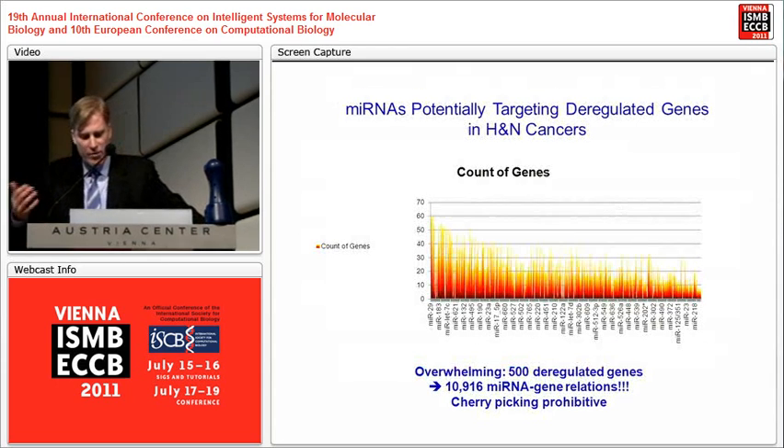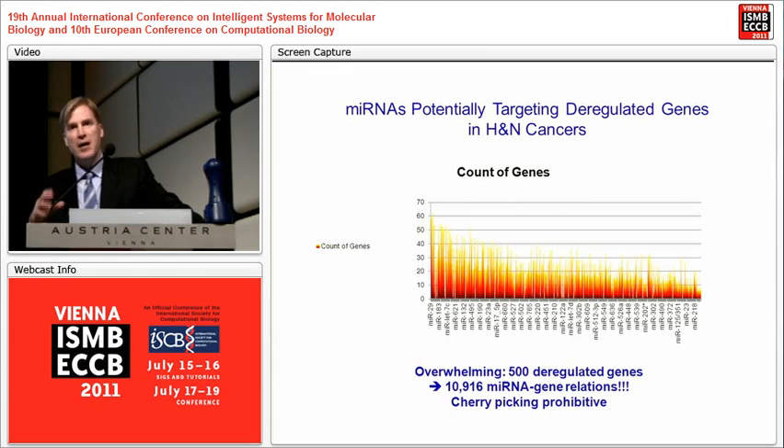One of the problems we had three years ago was that not only were there no positive results, there were no microRNA assays done on head and neck cancer. We didn't have locally enough samples to run a study with 60 samples — it's really not a question of money, it's a question of access to appropriately phenotyped samples. How many of you have tried to get patient tissue in the U.S. or Canada? It's pretty difficult. France and Australia it's easier — it depends on the country — but I can assure you it's quite complicated.